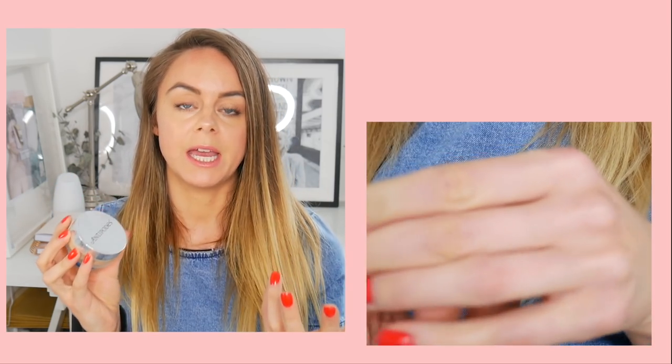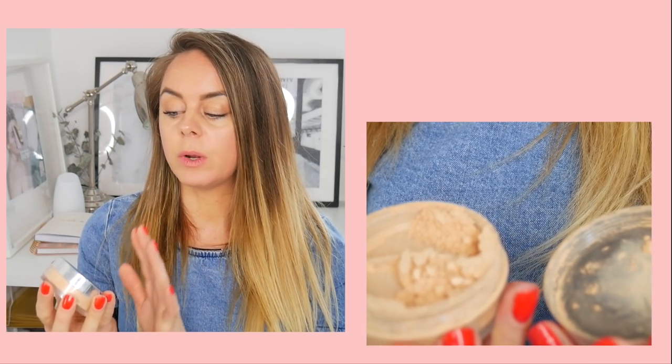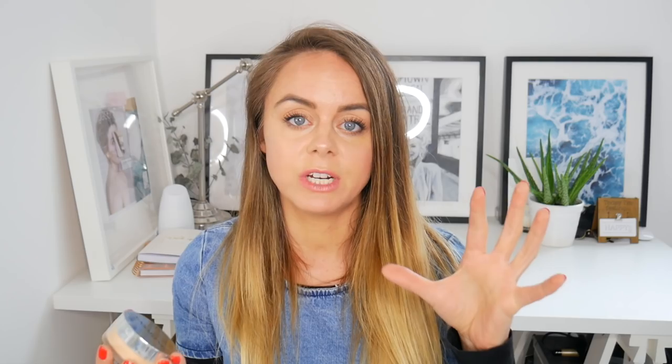The next powder foundation is the Antipodes Performance Plus Minerals Foundation in Light Yellow. The packaging is great — it includes a close-up mirror for on-the-go use. It's a loose powder foundation that you can easily mix with moisturizer to make a liquid tinted moisturizer. As a straight powder, it sits nicely on the skin and gives light coverage. It's also great for setting your foundation or touching up during the day.